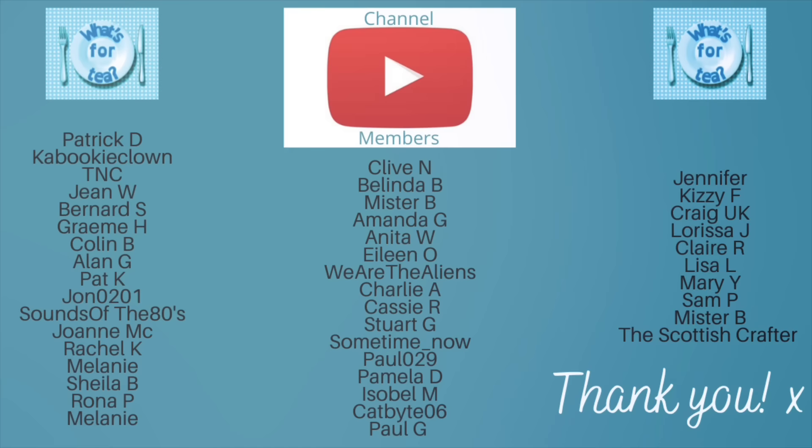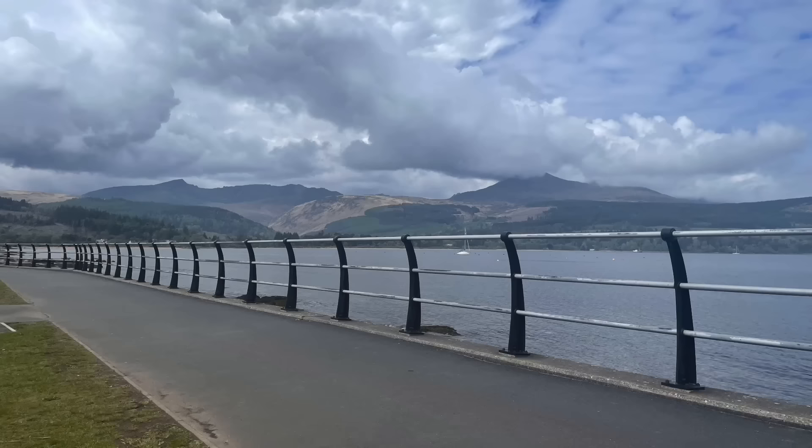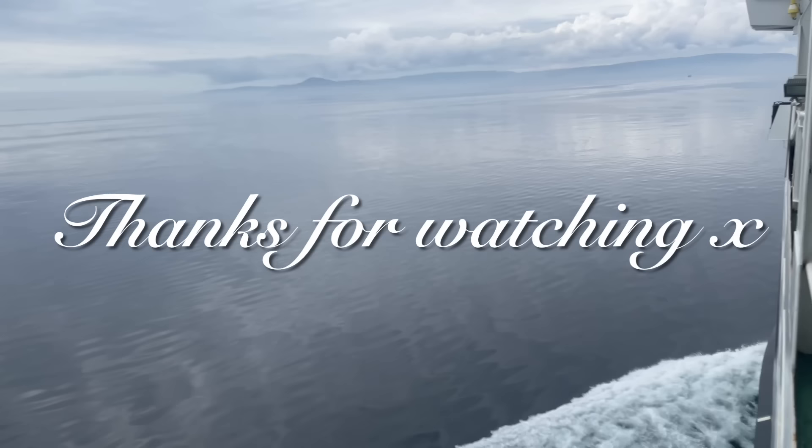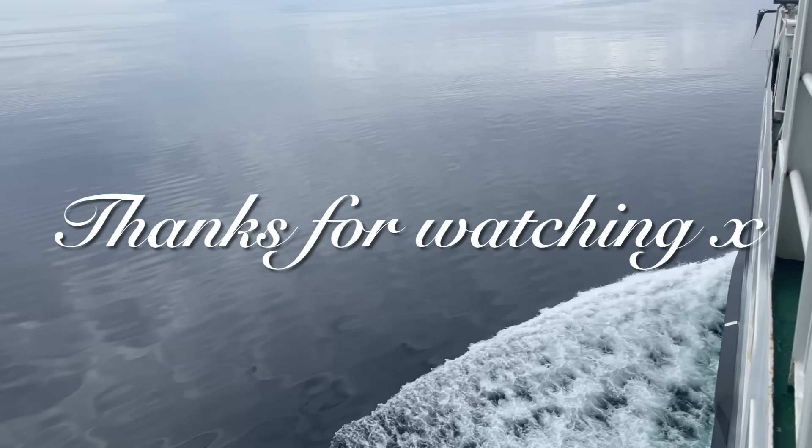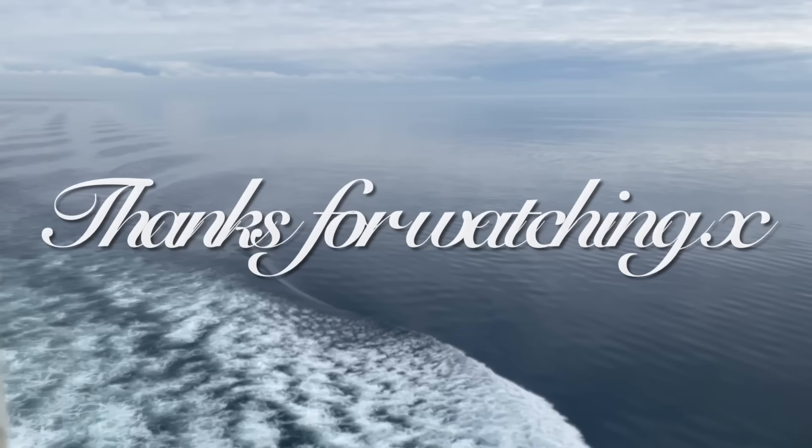Thank you very much for watching if you're still here, and thank you for leaving your lovely comments — to the people over on Patreon who support the channel, the wonderful channel members here on YouTube, and those that share the videos. It's very much appreciated. I do love reading your comments but unfortunately I can't respond to each and every one as there are thousands per week now. If you're not following me on Instagram yet, I'm whatsforte3 over there. Take care of yourselves — bye for now!